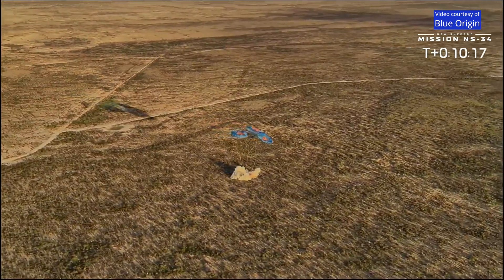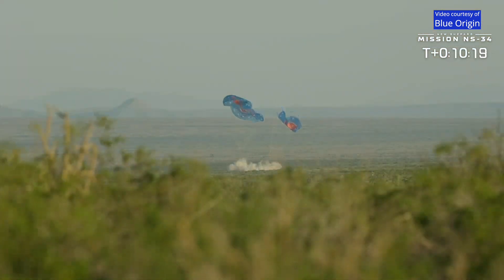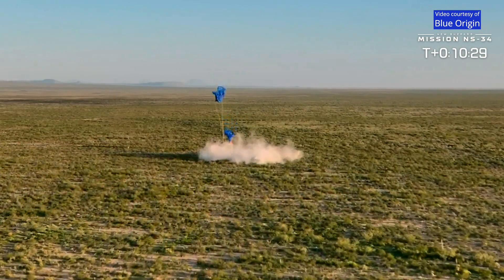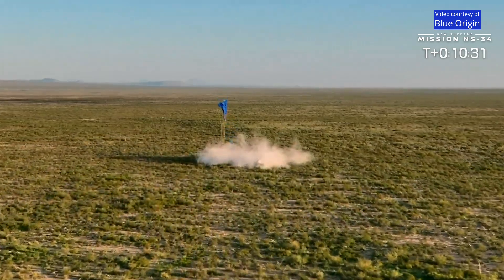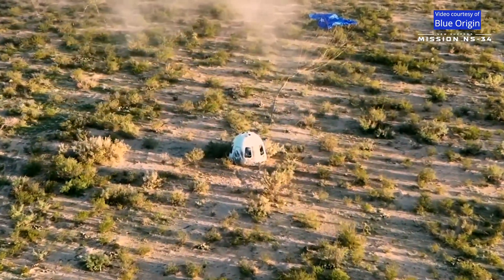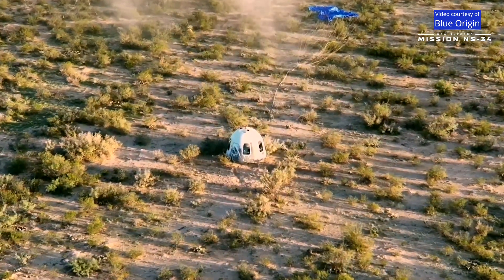And we have touchdown. Welcome back, one Earth. One Earth! One Earth!